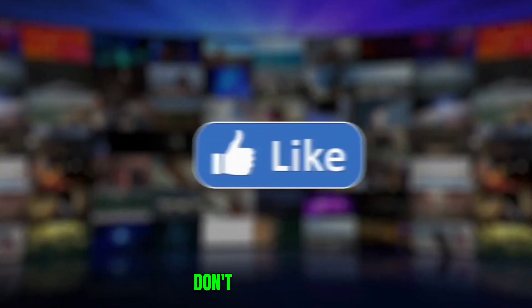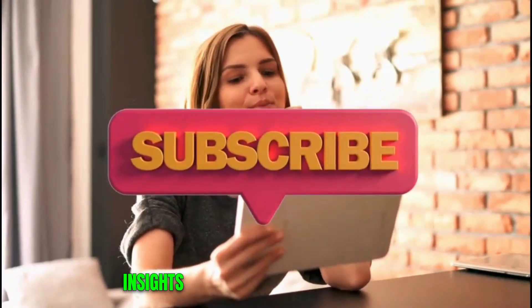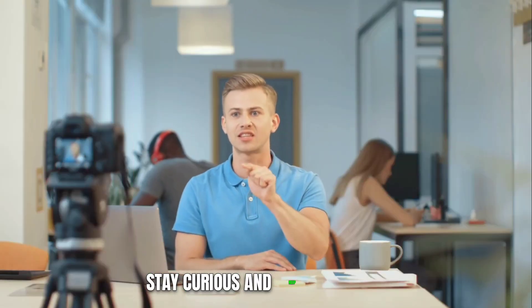So, this was today's video. I hope you all liked it. Don't forget to like, share, and subscribe for more incredible insights into the world of engineering marvels. Until next time, stay curious and keep exploring!